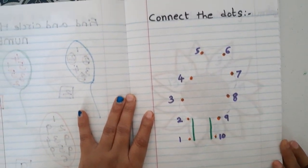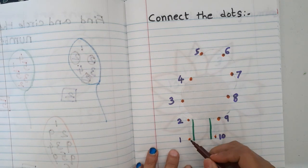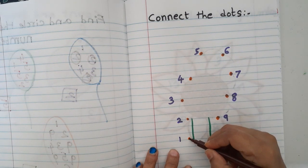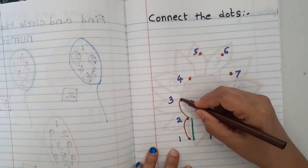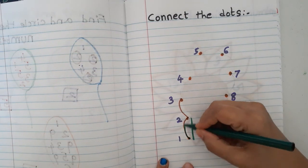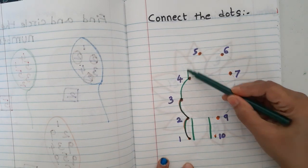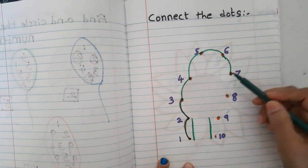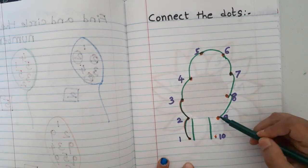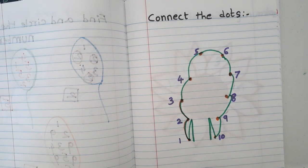The next worksheet is 'connect the dots.' I have given a simple shape. They connect: one, two, three, four, five, six, seven, eight, nine, ten — joining the dots in order to form the picture.